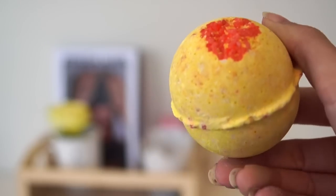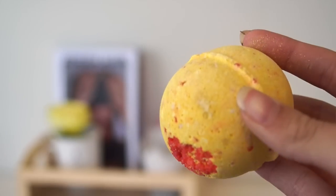The next bath bomb I have is Cinders, which is $5.95. This is the only other cinnamon-y spicy bath bomb there is. It just smells very, very much like cinnamon, but also like kitchen spices that you would use in the kitchen.